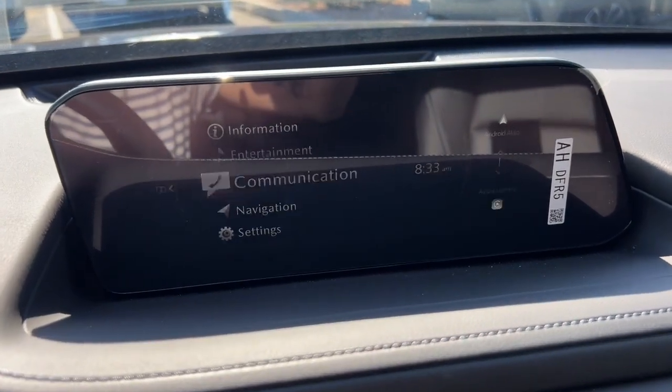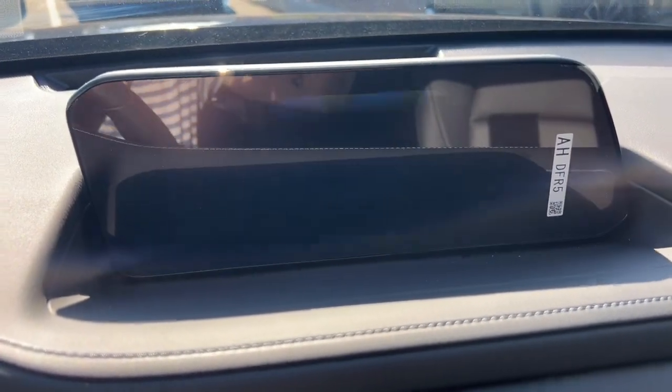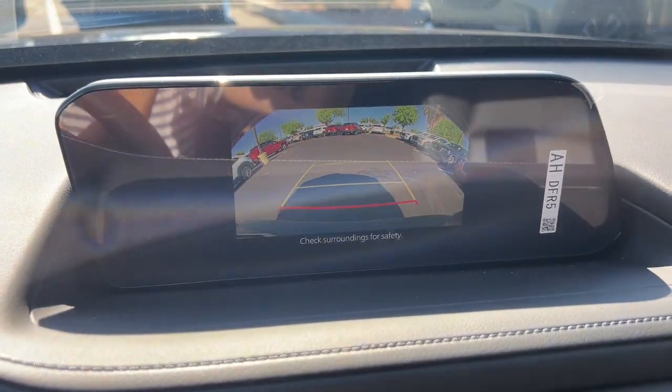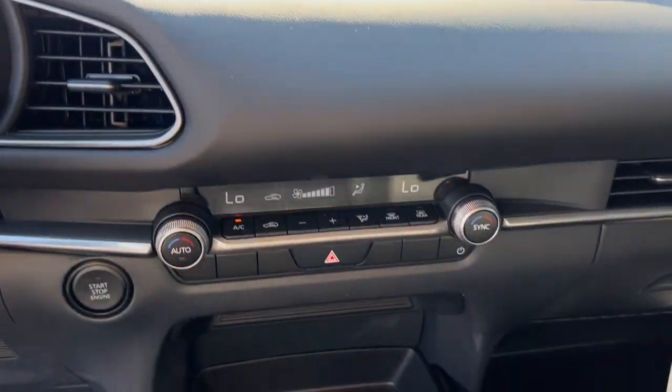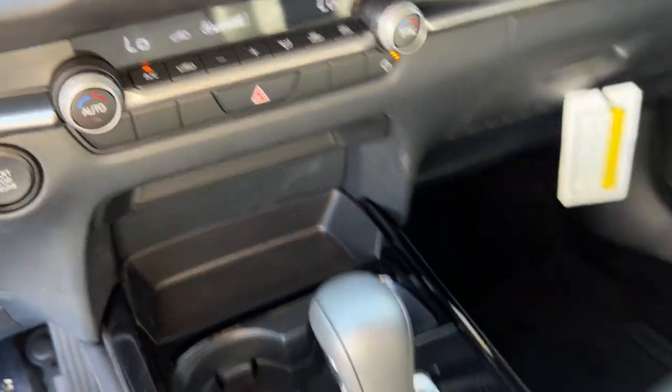Feel a new sense of excitement when you take the wheel of this upscale yet surprisingly affordable CX-30. Treat yourself to a test drive today. Our staff will toss you the keys and give you an outstanding customer experience.